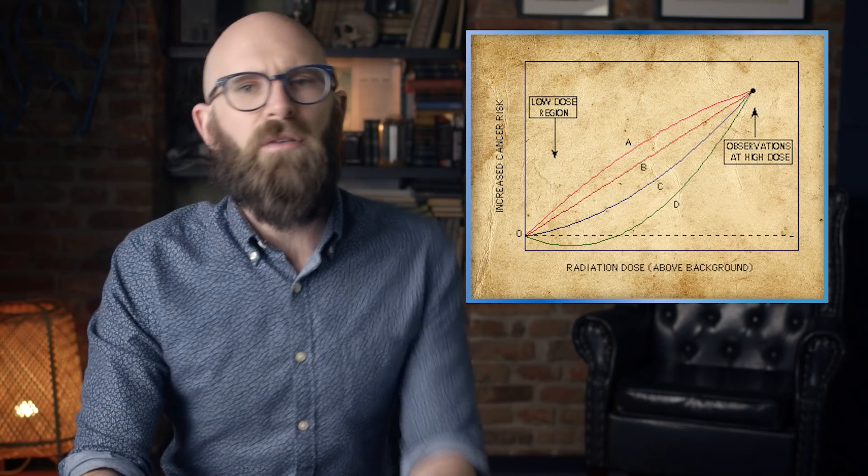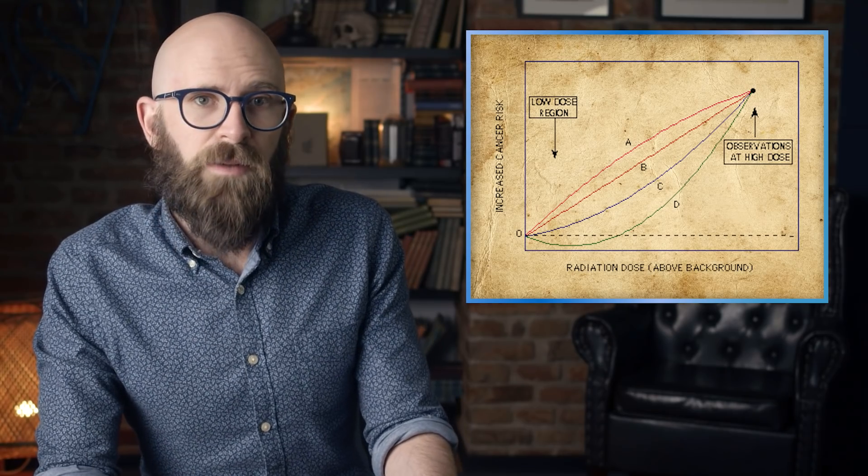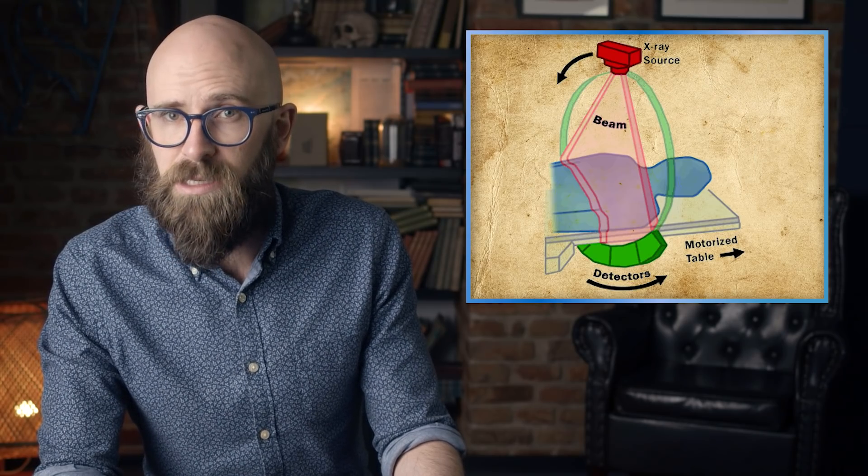To give an idea of what constitutes a regular or acceptable radiation dose: 98 nanosieverts is the banana equivalent dose — the radiation absorbed from eating a typical banana, which contains small quantities of the radioactive isotope potassium-40. Five to ten microsieverts is equivalent to a set of dental x-rays. Ten to 30 microsieverts is a full-body CT scan. 250 millisieverts is the annual dose for flight attendants exposed to more cosmic rays at high altitudes. And one sievert is the maximum allowed radiation exposure for NASA astronauts over their entire career.